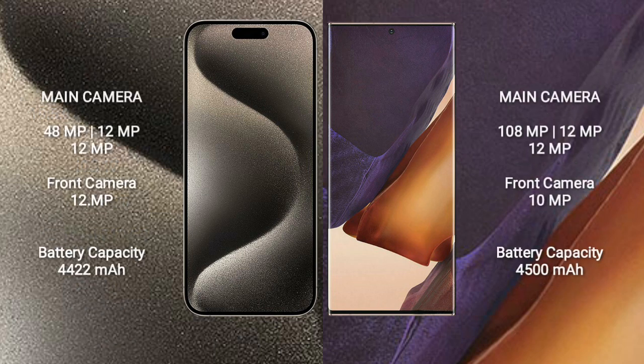iPhone 15 Pro Max features a rear triple camera setup: 48MP plus 12MP plus 12MP, and a 12MP front camera. Samsung Galaxy Note 20 Ultra also features a rear triple camera setup: 108MP plus 12MP plus 12MP, and a 10MP front camera.